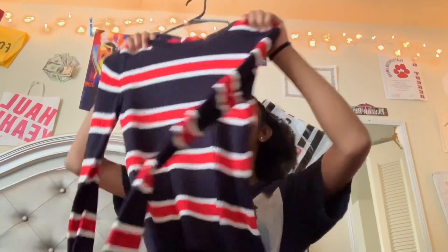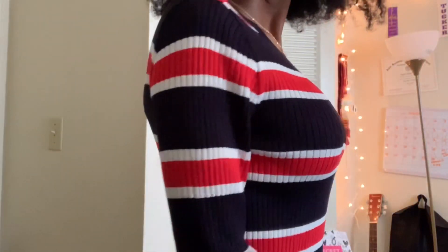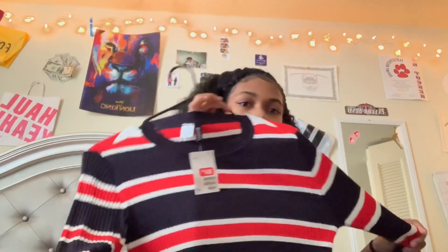Then I got this fitted-type sweater — it's red, white, and black, and I got this in a medium for seven dollars from H&M. I'm telling you most of the stuff I got was on sale because I love sales and I picked everything out myself.